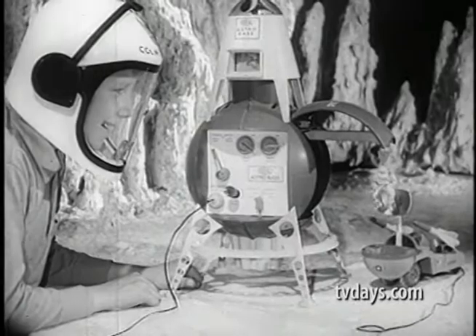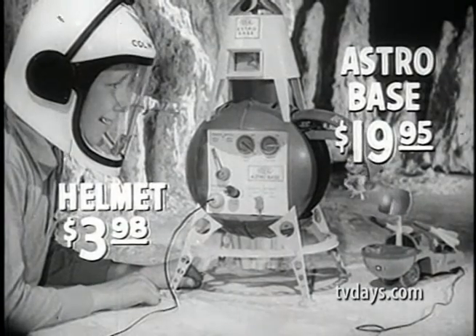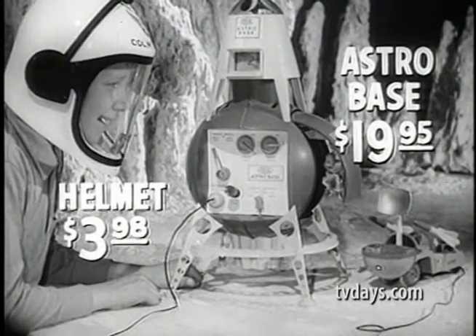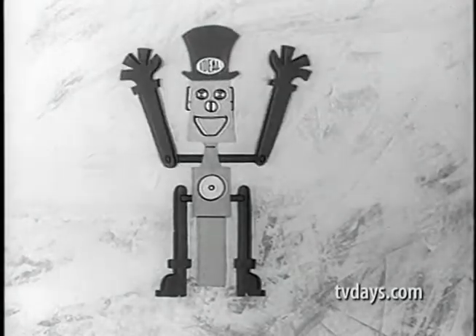Ideal's Astrobase is at your favorite toy store. Get your Ideal Astrobase today. It's a wonderful toy. It's Ideal.